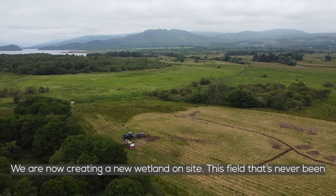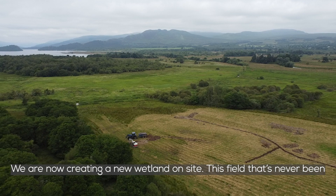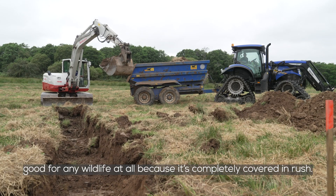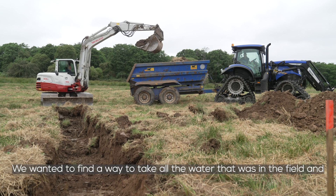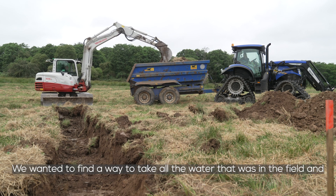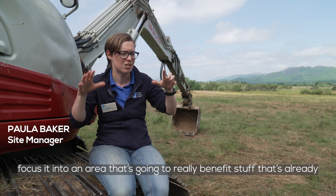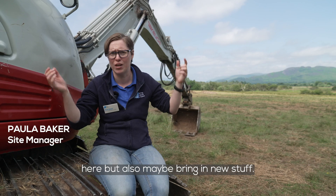We are now creating a new wetland on site. This field has never been good for any wildlife at all because it's completely covered in rush. We wanted to find a way to take all the water that was in the field and focus it into an area that's going to really benefit the stuff that's already here but also maybe bring in new stuff.